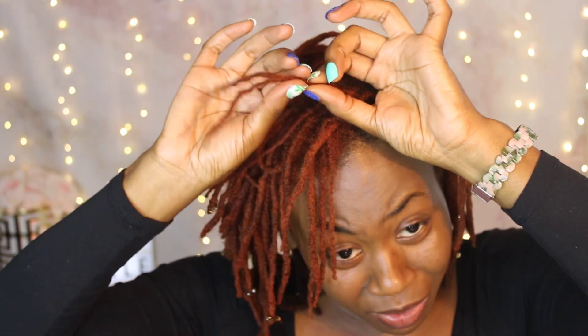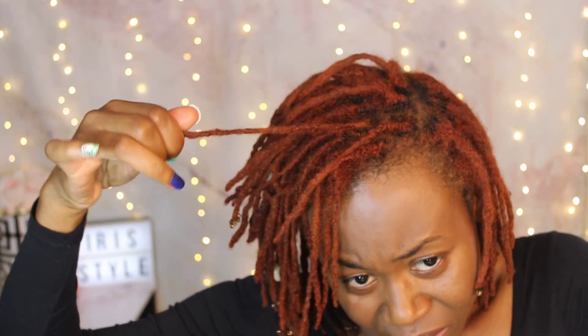These two locks were some of my smaller locks when I was trying to do micro, and they were thinning really badly so I decided to combine them. Usually when I combine my locks I combine them all the way down, but for these two I just left the ends out. Some people call this 'two-headed dragons' or 'twinsies' — I'll just call it a lock with two legs. You can see the progression of how they look together as they're growing — they're thickening up really well.